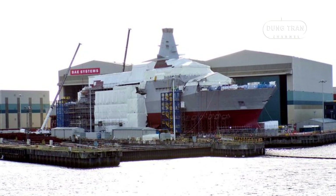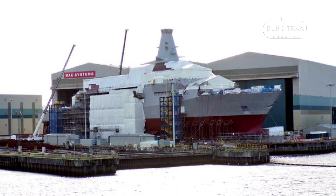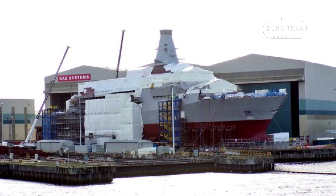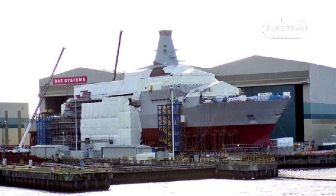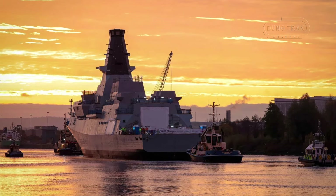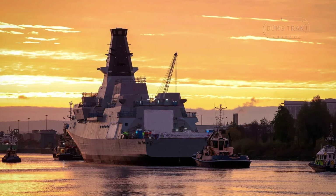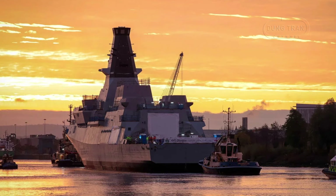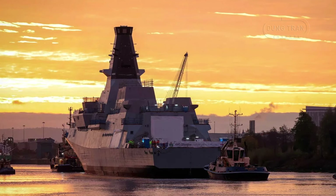Its combination of advanced sonar systems, including the Sonar 2087 and bow-mounted sonar, with its quad-hull design ensures unparalleled anti-submarine warfare capabilities. Equipped with the Mk 41 Vertical Launch System, the Type 26 has the flexibility to deploy a variety of missile systems.